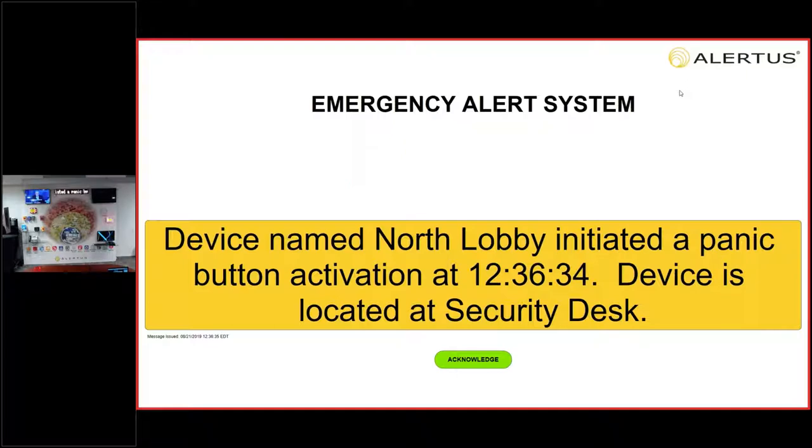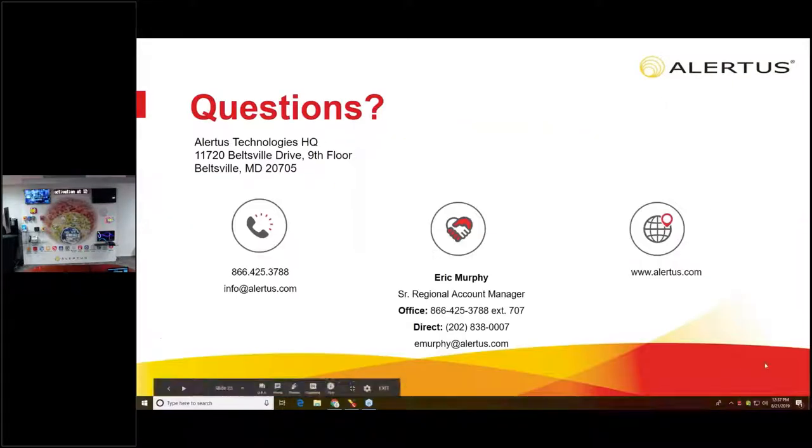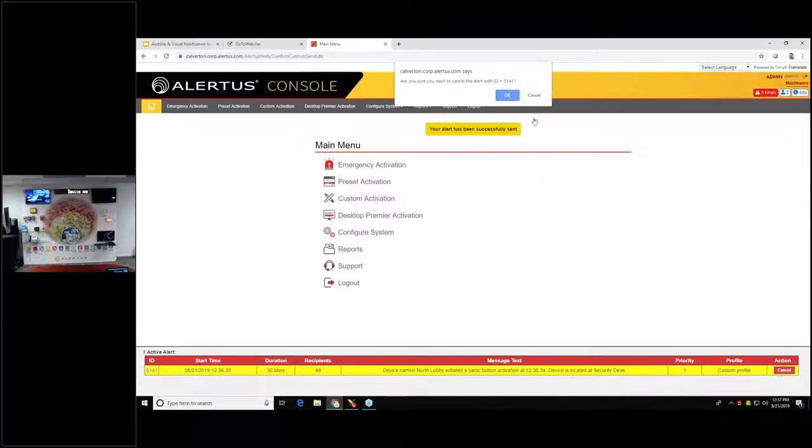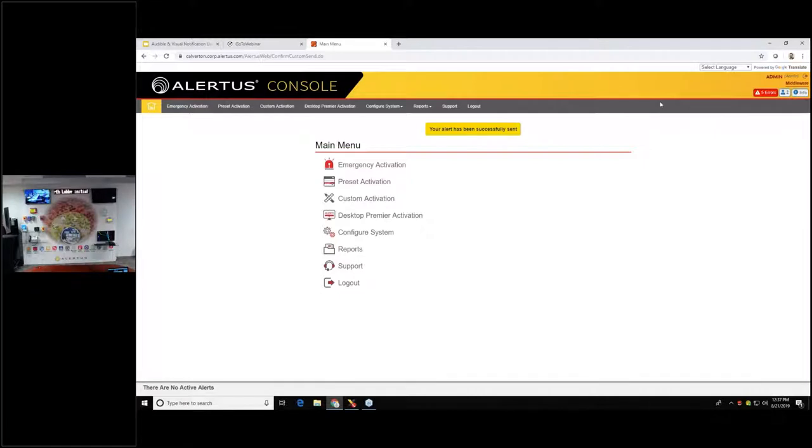There we go. That's the full system activation. You saw the text, heard the text-to-speech, saw the computers go. There was also a Cisco VoIP phone in that activation, and the message was sent to the mobile app and the LED marquee activated — all within seconds.